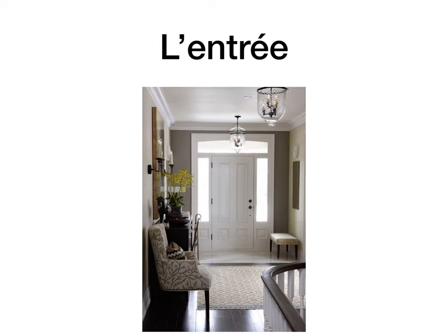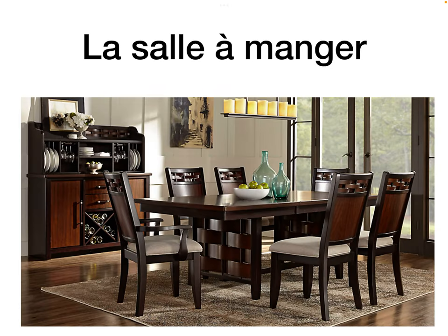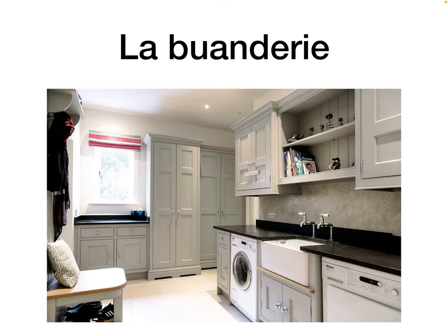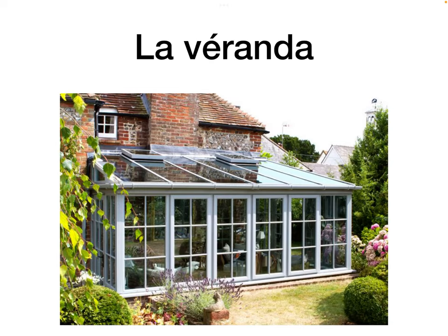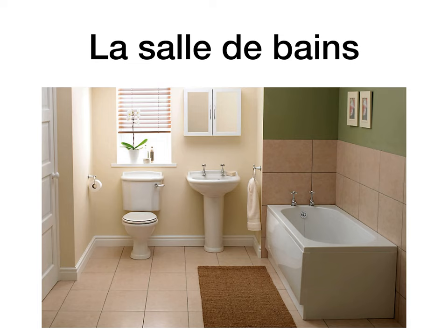L'entrée would be the front entrance, the front hallway. La cuisine is the kitchen. La salle à manger is the dining room — think the room to eat. La buanderie is the utility room. La véranda, as said earlier, is the conservatory. La salle de jeu is the games room or playroom. La salle de bain is the bathroom.